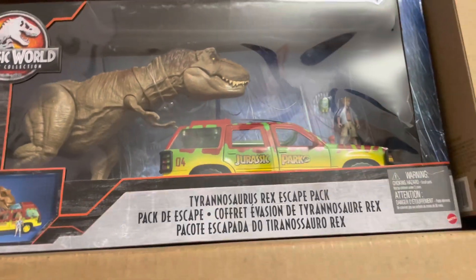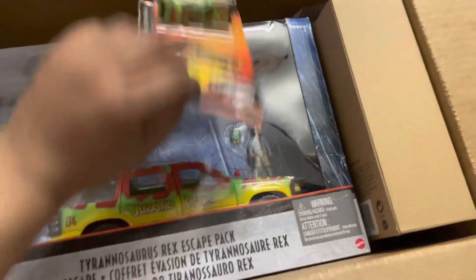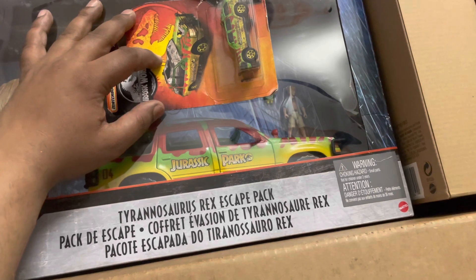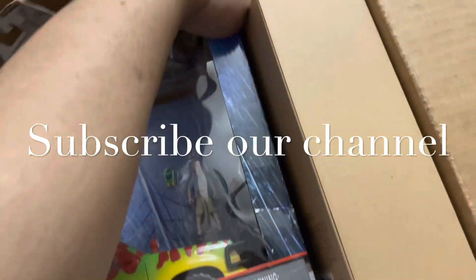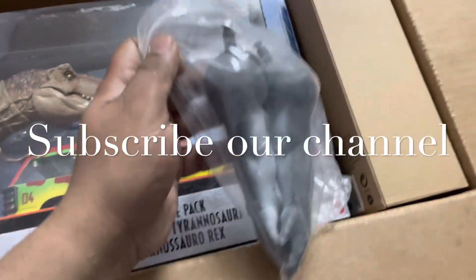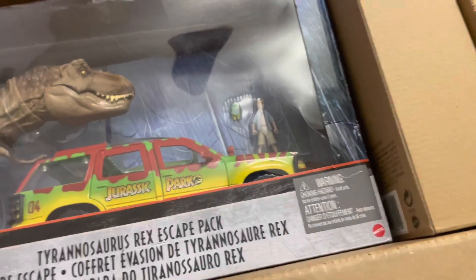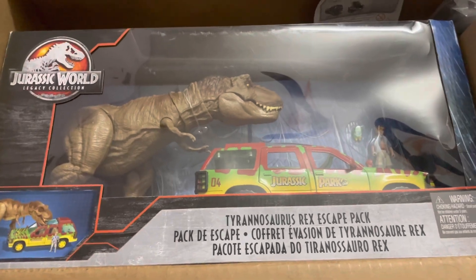In this order I have got this Tyrannosaurus Rex Escape Pack, and this is the on-demand matchbox of Jurassic Gold — the defected model — and this is one classic model. And there is the Buff Arms of King Shark; that's basically for me. Let's see if someone offers me a good price — I can give it to him, no doubt.